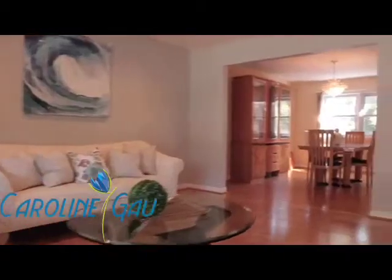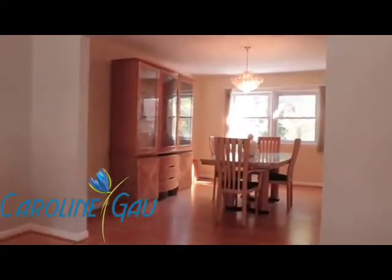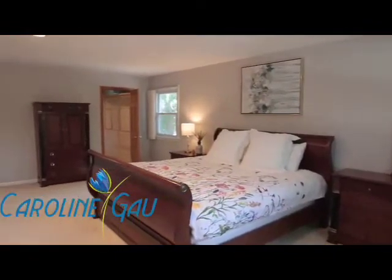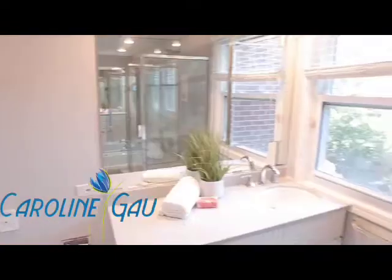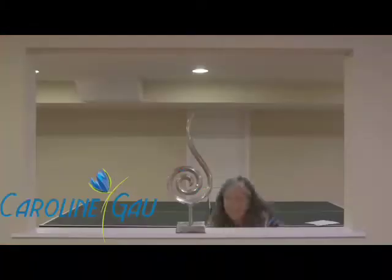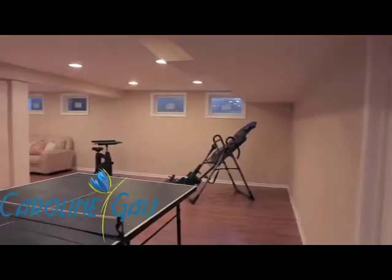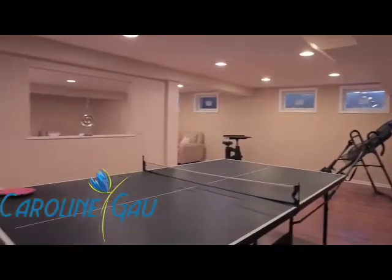Follow me inside! This spacious finished recreation room is ready for all your stuff. Just move in and drop your furniture!